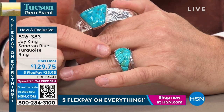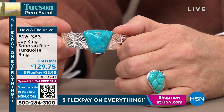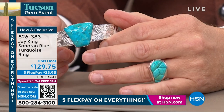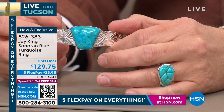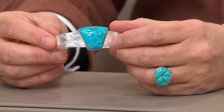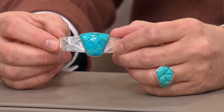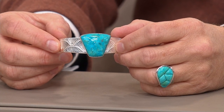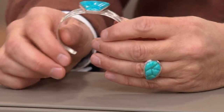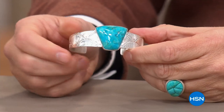Ring sizes 5 through 12 — larger sizes are getting very limited. There is the cuff available at the lowest price ever, down from $241 to $189 and change. Again, this is free shipping. Both are on five flex pay. The cuff is easy on and easy off, and you can manipulate it just a little bit to make sure it fits you perfectly.